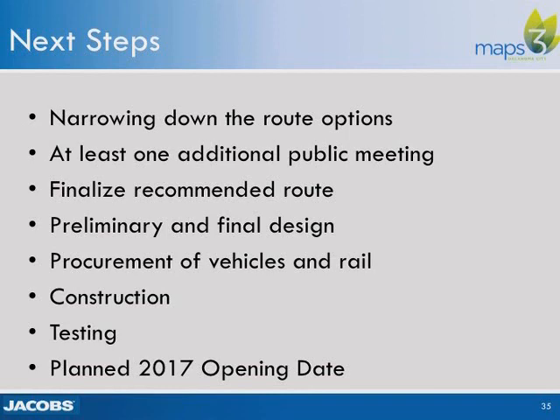The next steps are to go into preliminary and final engineering design, which will include procurement of the desired vehicles and the track or rail to be used in constructing the system, followed by final construction and testing before placing the system in operation, with a planned operating date in 2017.